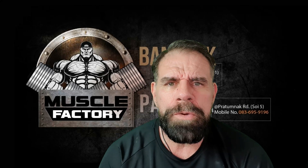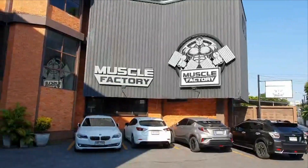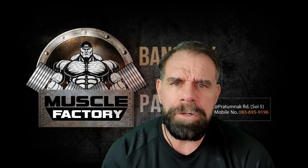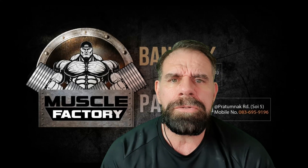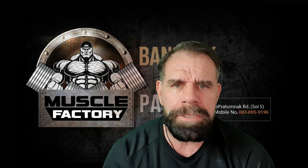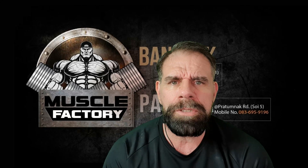Hello everybody, Bart van der Molen here, owner and operator of the Muscle Factories here in Thailand. I've been operating since 2014, and for the last seven years we have seen very good constant growth. I quite often get asked what is the secret to my success, and I'm here to give you five tips. Well, they're not secrets — they're just generally good tips that you yourself as a gym owner could probably use.